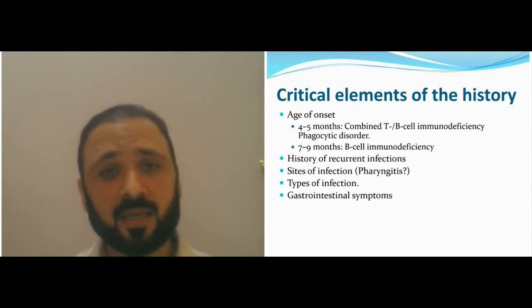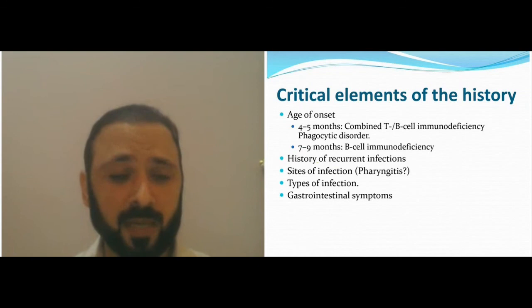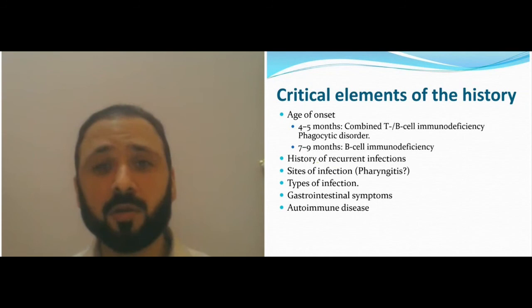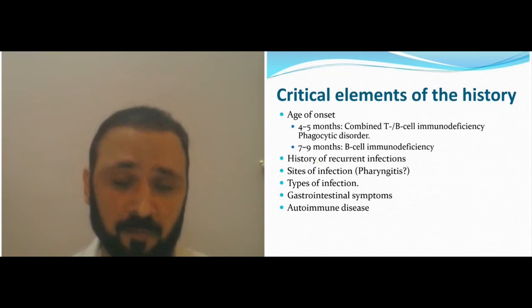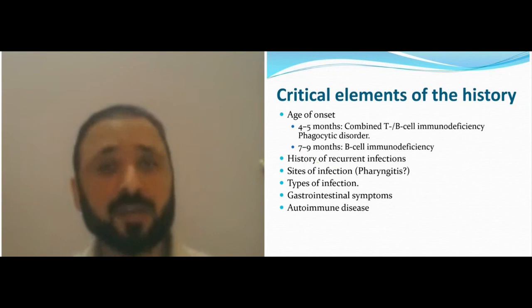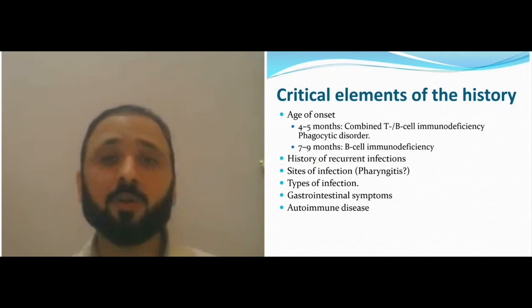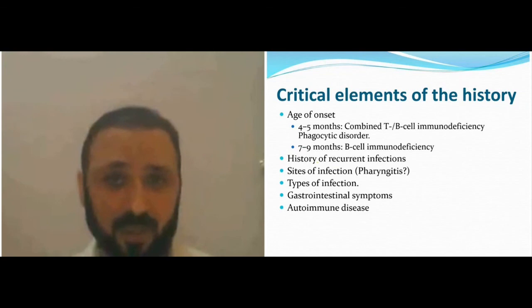GI symptoms and skin problems are the two most common sites of complaints in immune deficiency. Autoimmune disease is seen in B-cell defects — it's one of the important hallmarks. This includes idiopathic thrombocytopenia, rheumatoid disease, and lupus specifically. Interstitial lung disease, or nephrotic/nephritic syndromes could be part of immune deficiency due to autoantibodies, usually B-cell defects.